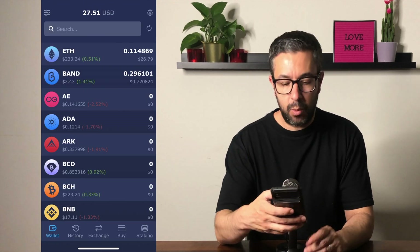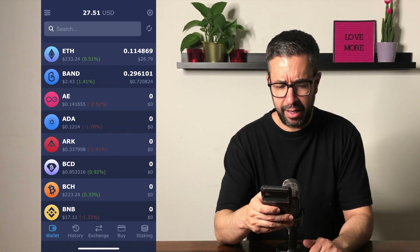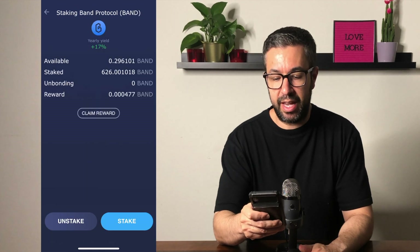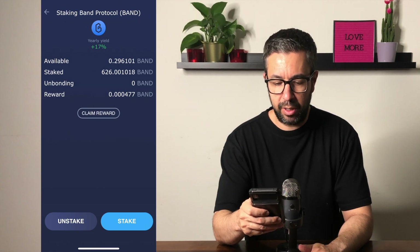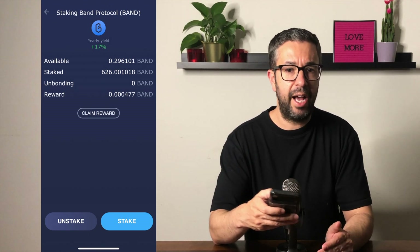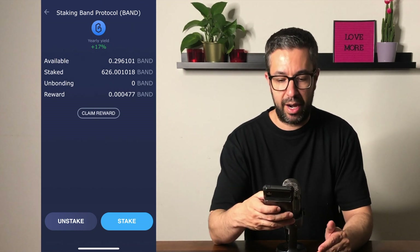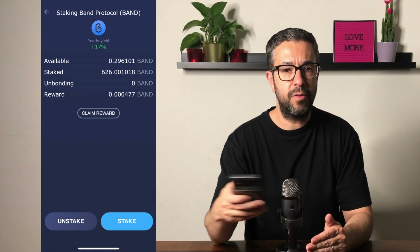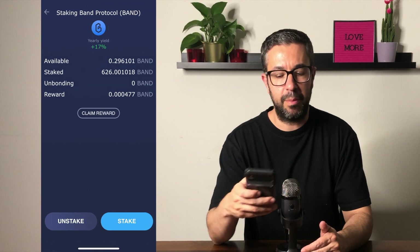I just refreshed my Atomic Wallet and the staking has been completed. You can see I now have a very limited 0.29 Band in my wallet, but if I go over to the staking tab I'm now staking 626 and already earning a reward. I do have some available that was left over — I could stake that if I want. The nice thing about this compared to some other high-percentage staking apps is you can unstake at any time, any amount. I really like this wallet for its large number of options for both staking and wallet storage.